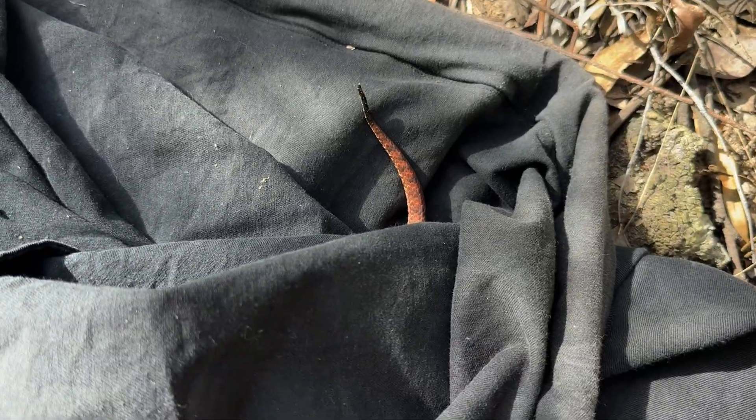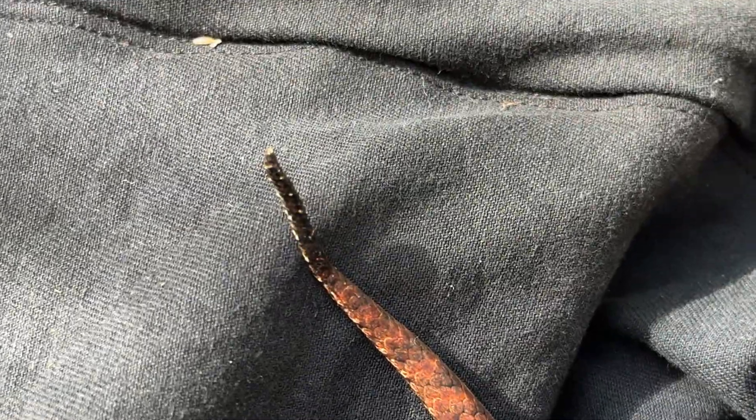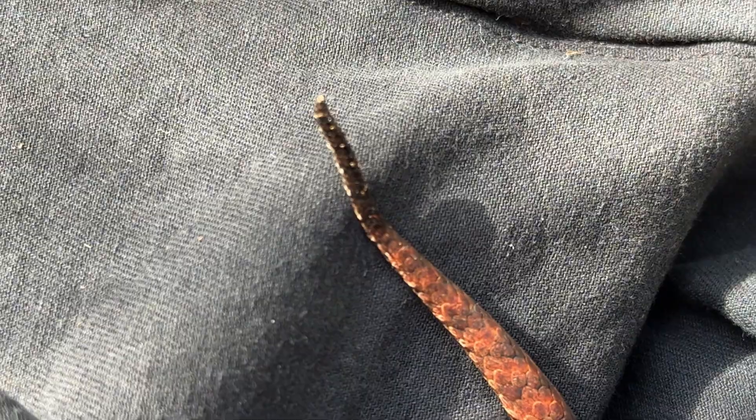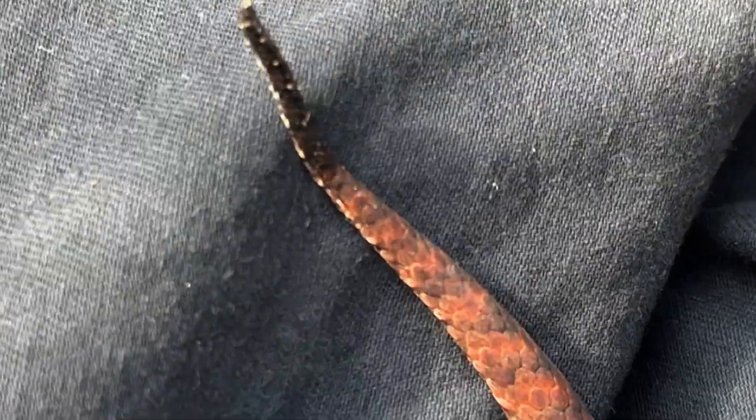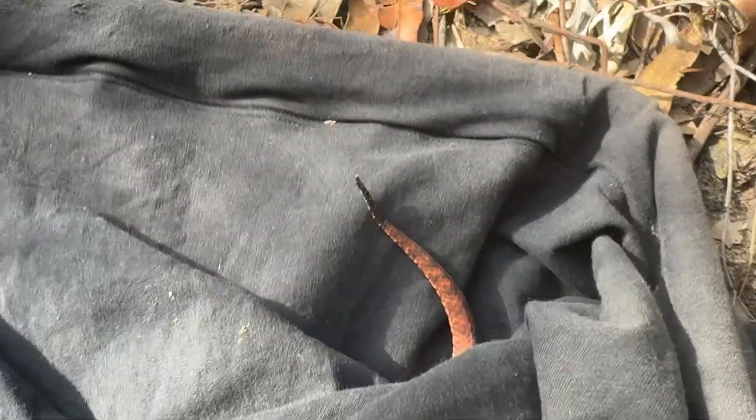Just while he's half out of the bag, we can have a closer look at his caudal lure. There it is — you can see the tip of it, and that's what he'll wiggle around right in front of his mouth. It tricks his prey items into essentially ending up in his mouth.